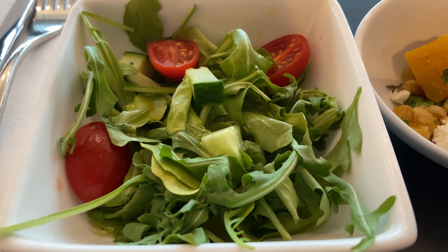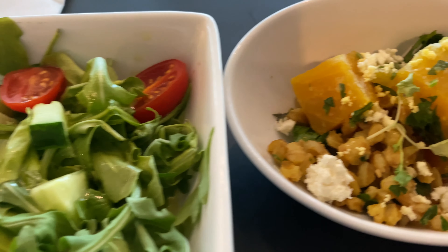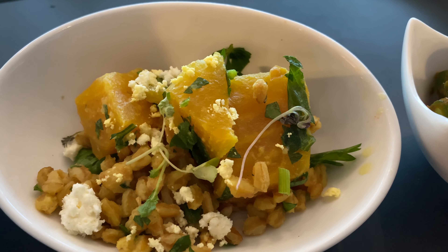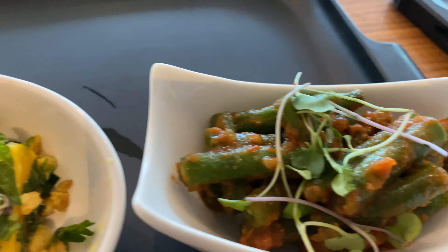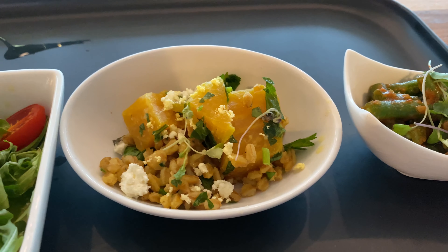As for the healthier options, the big salad with citrus dressing — I didn't find that good. The beets, feta, and dried pine nuts weren't bad, and the green beans I didn't particularly care for.